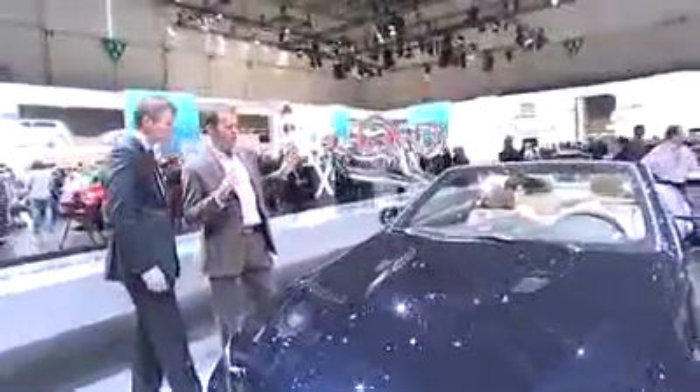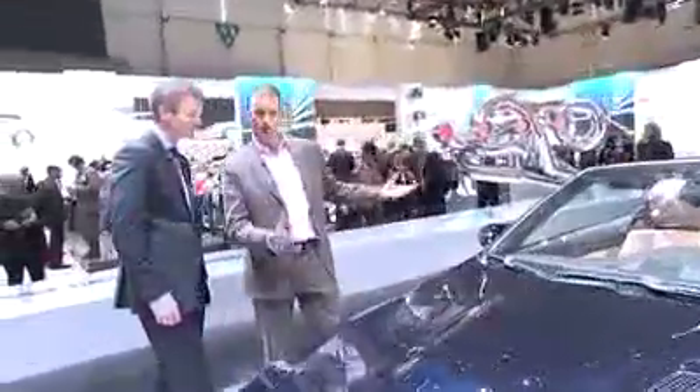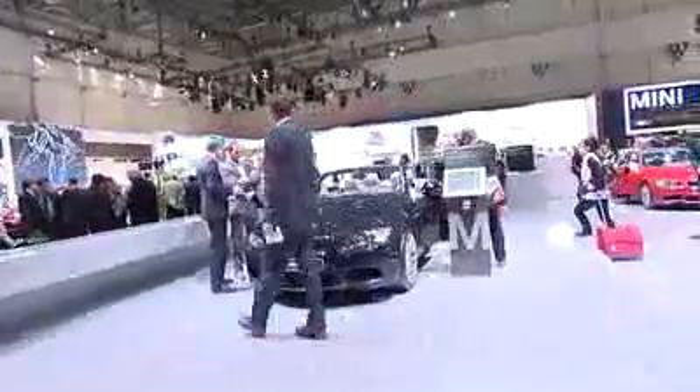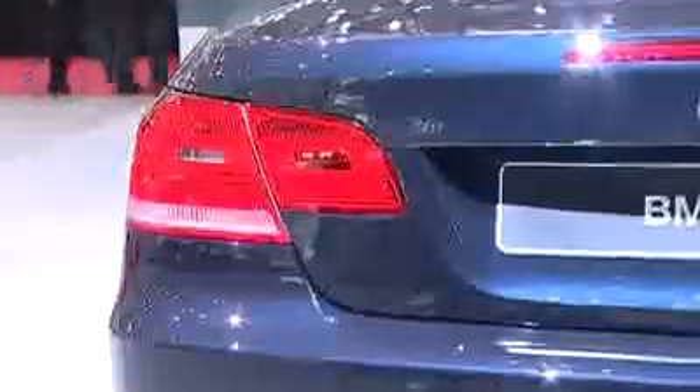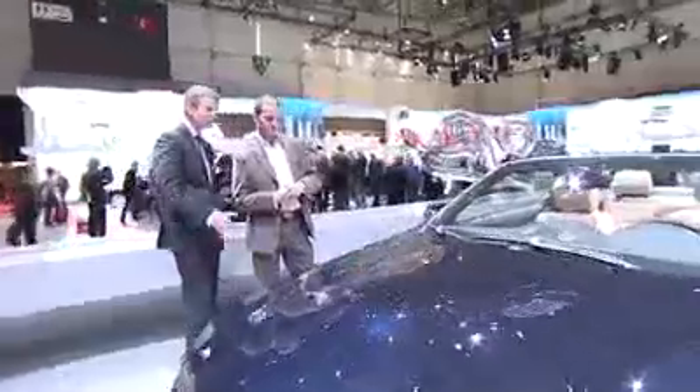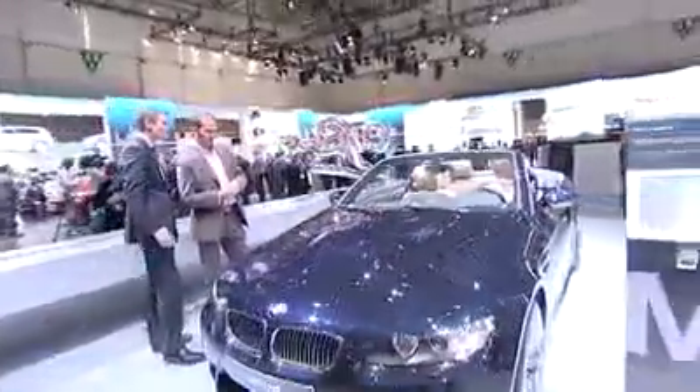It's not massively different looks-wise from the standard 3 Series — what makes this different? Oh, I think it is considerably different: look at the power dome on the engine hood, the distinct front and rear end, the wider track on the M3, and of course the color and upholstery in the interior also give it a very distinct character.